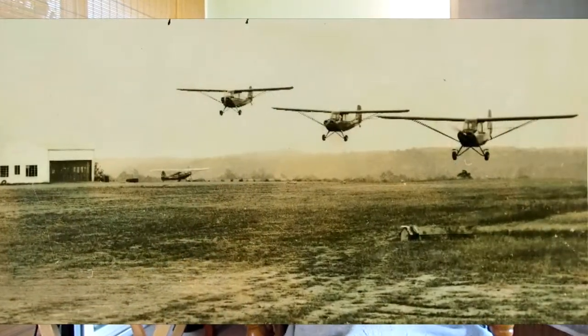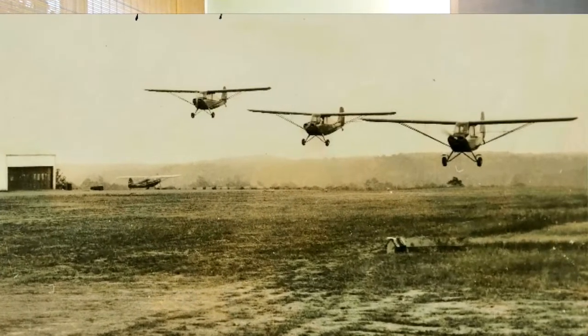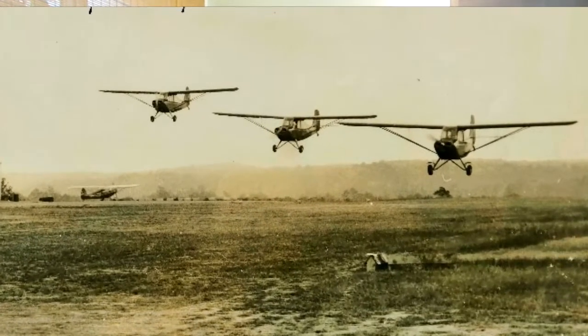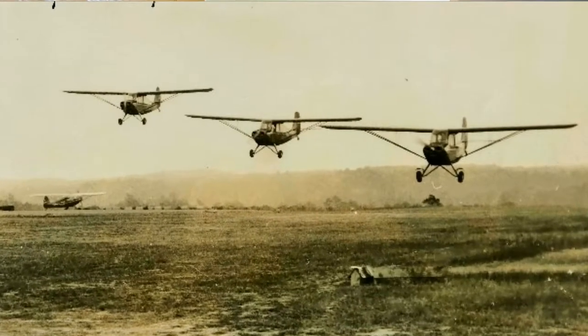That's a park there, and that's the old hangar. That's one of our Champs down there — there's three of them in the area. That's Bobby Moore and Don Ornbaum and Rabbit Early flying those airplanes. Three of those in that picture we saw earlier — the Stinson.